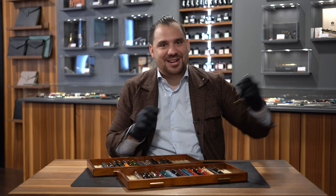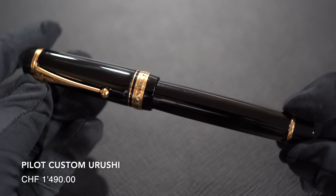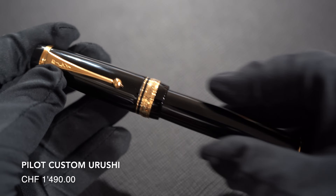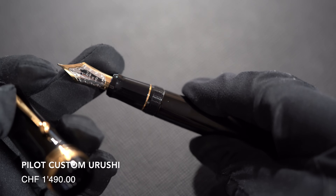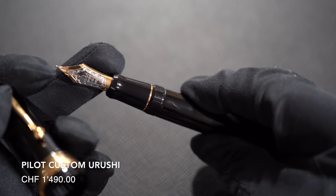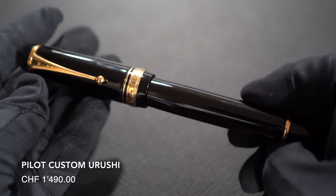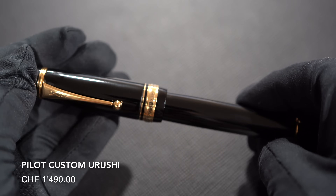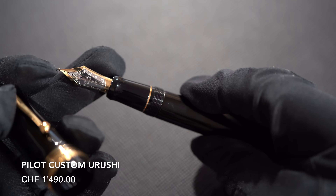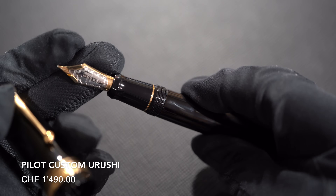Number twenty-two — I haven't forgot about it: Pilot Custom Urushi. Comes in black Urushi or also in Vermillion, priced at 1,490 Swiss francs with a beautiful big nib, very nice to write with, two-tone, made in Japan, oversized — so between the Namiki Number 20 and the Number 50. As I mentioned, the Namiki Aya has the same nib stamp as the Pilot Custom Urushi; the embossing and decoration on the nib itself is different.